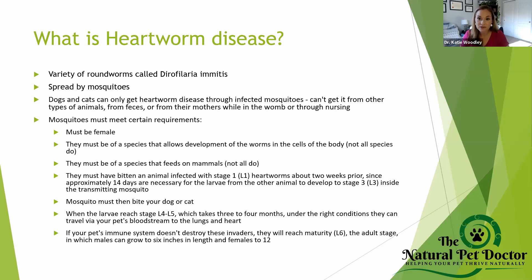Then the larva travels to the bloodstream, goes to the lungs and the heart. That's when we see those clinical signs — congestive heart failure, coughing, breathing issues. If your pet's immune system doesn't destroy them — and a lot of pets will actually inhibit the heartworm larva from transmitting into the bloodstream — they'll get rid of the infection naturally with a strong immune system.